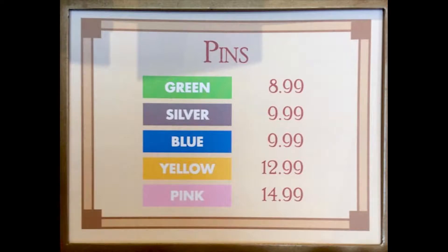Pin prices depend on the color tag on the pin. There are five color prices: green, silver, blue, yellow, and pink. Green is the cheapest at around $8.99, and pink being $14.99 as of 2008. Check the prices when you go.